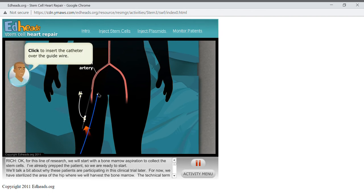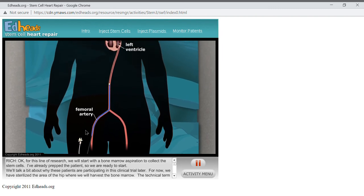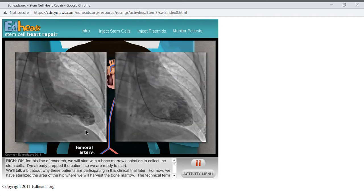Now we will insert the catheter over the guide wire and advance them up the femoral artery into the aorta, following the same path around the arch, through the left atrium, across the aortic valve, and into the left ventricle. Now that we are in the ventricle, we want to check the previous images taken using contrast dye when the patient was first diagnosed. This will help us locate the damaged area — you can see there is damage caused by those heart attacks because there is a section of the heart that doesn't move. We want to carefully inject the stem cells right where the healthy tissue meets the dead tissue, on the line between red and white tissue.